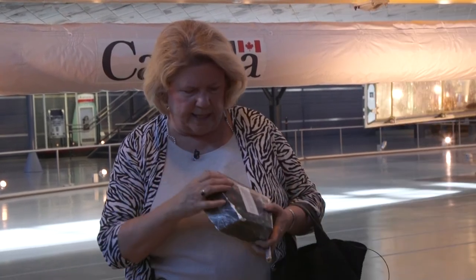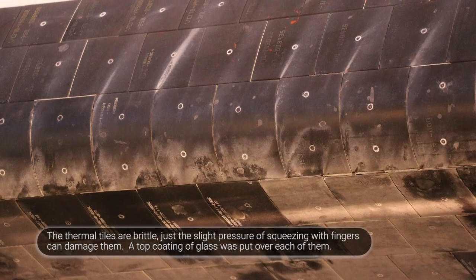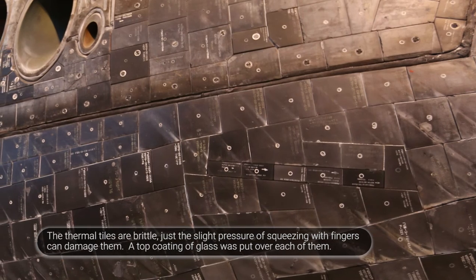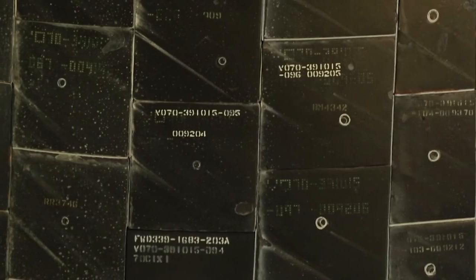This is a borosilicate glass coating put on the black tiles — black to radiate heat, not to absorb it. Very little heat gets through the borosilicate glass, and what does travels very, very slowly inside, because this material is almost entirely air and a little bit of silica.